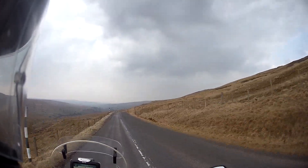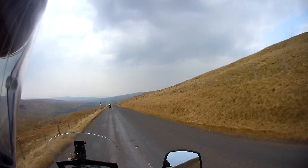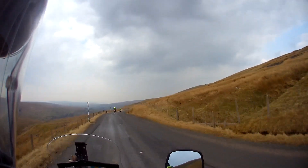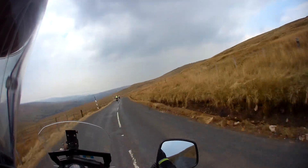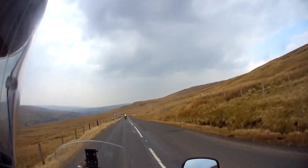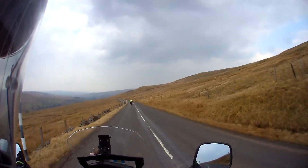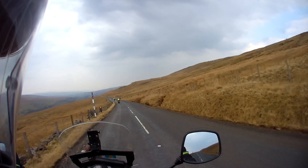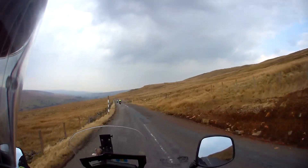How much fuel you got left, Jazzy? 64. How about you? 32. Oh sh**. 32 miles left and according to this, 27 miles back to the house.